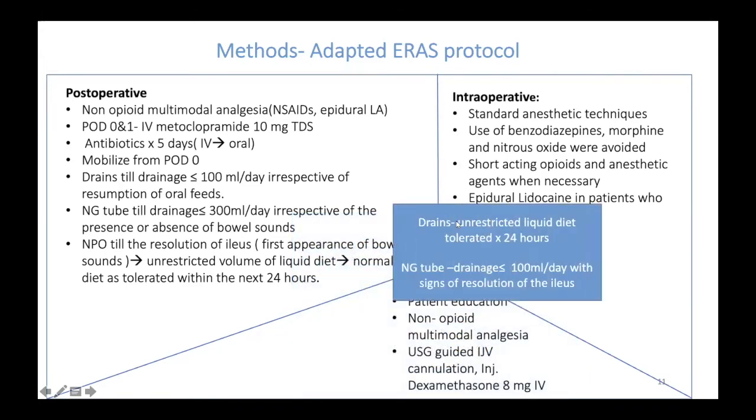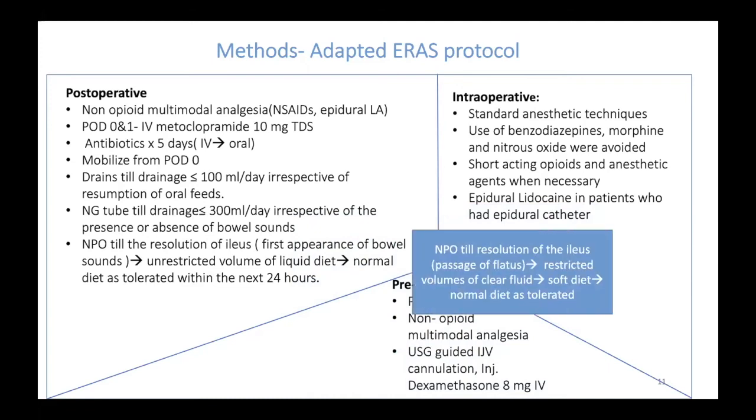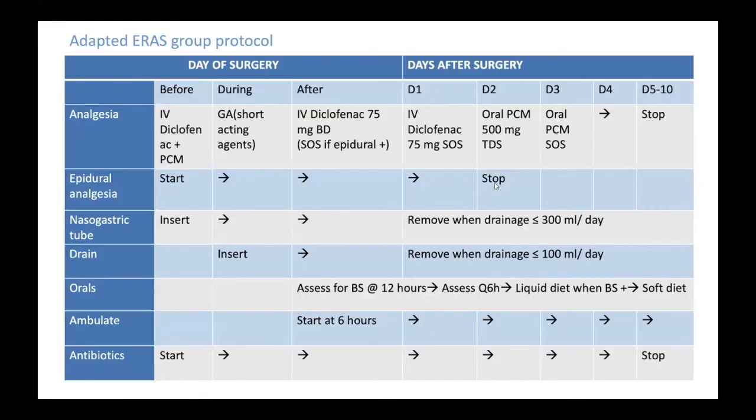NPO was carried out only till resolution of ileus, defined as identification of bowel sounds. Once identified, unrestricted volume of liquid diet was given, and if the patient tolerated for 24 hours, it was switched to solid diet. In the standard care group, the nasogastric tube was removed when output was less than 100 ml per day and there were signs of resolution of ileus. NPO was maintained until passage of flatus, then restricted volumes of liquids were started, gradually increased, and then soft diet and normal diet as tolerated.